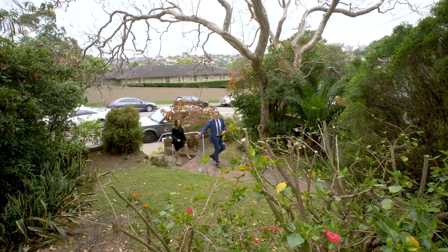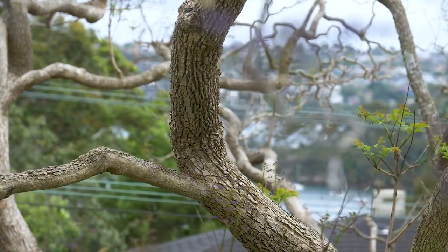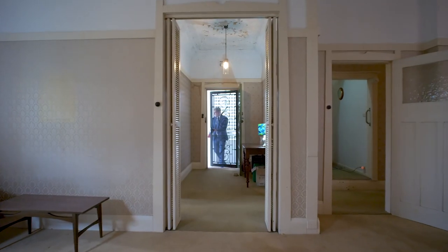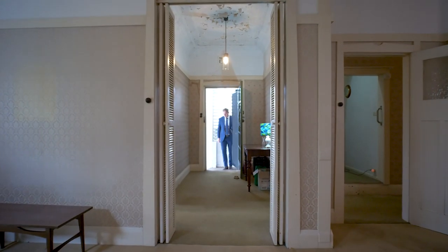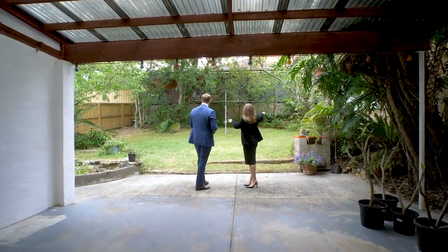On the high side of the street and set behind a sunny front garden with an iconic jacaranda tree as a striking centrepiece, this vintage classic has been lovingly held by one family for over 60 years and opens to a level child-friendly garden at the rear.